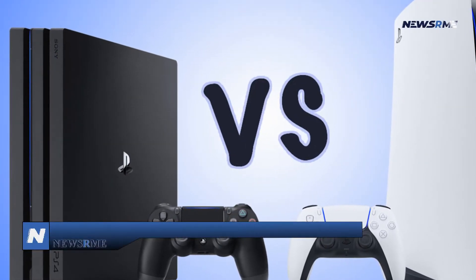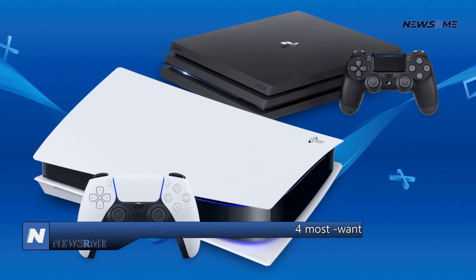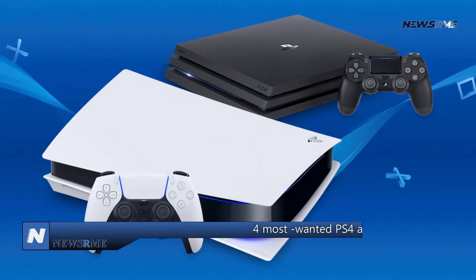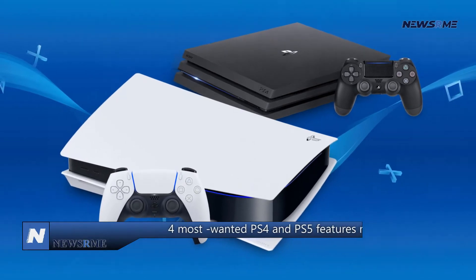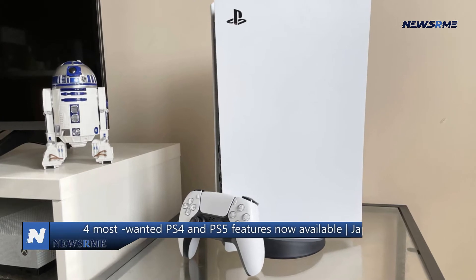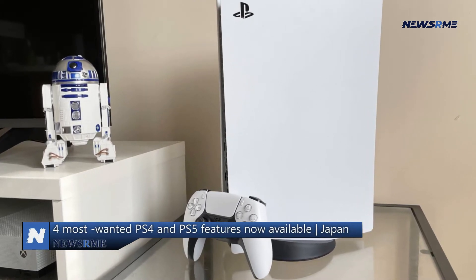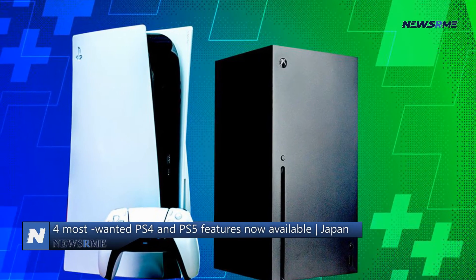4 Most Wanted PS4 and PS5 Features Now Available. PS5 customers can expect to see features like HDMI 2.1 compatibility and dynamic variable refresh rate improvements in the coming months, according to a recent press release from Sony. You may see the latest additions to this list by clicking here.